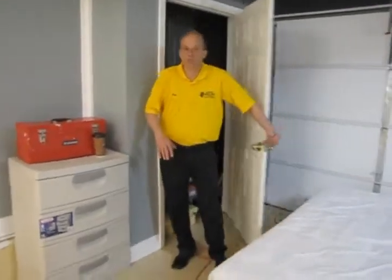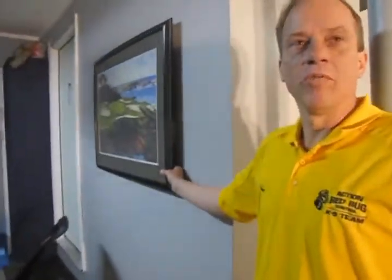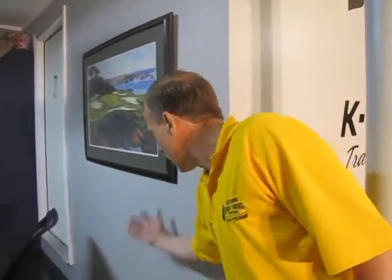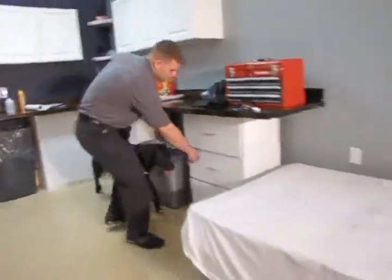Really everything that we have here is set up for real world experience. We even have picture frames, which is real common in the world. We put the bedbugs behind the picture frame, and this way when the dog's coming by, the odor's coming down, they can alert on that. So we've really tried to get all real world applications in this training center.